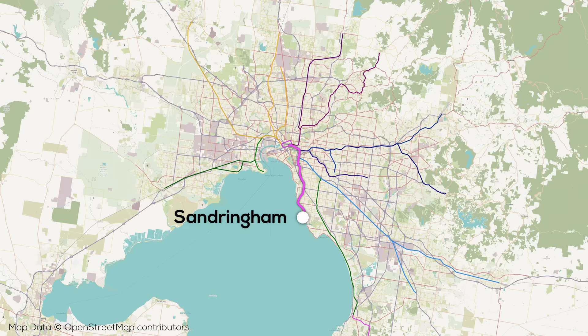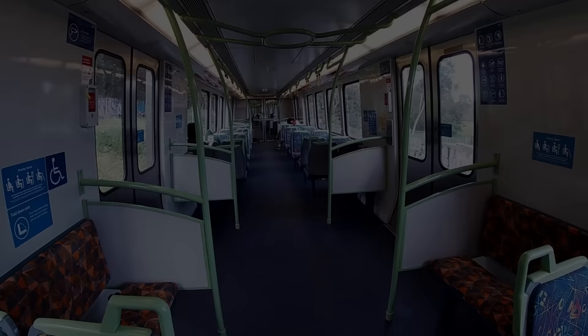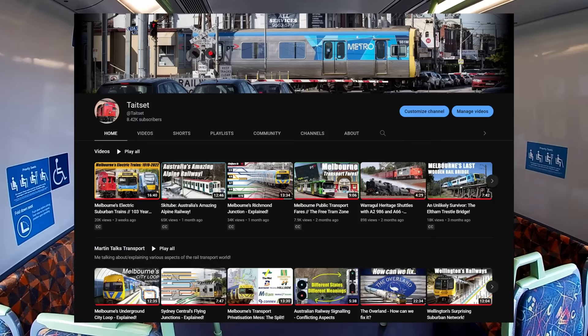Now that we know where all the lines go in the suburbs, let's talk about where they go in the CBD — and who better to talk about that than a knowledgeable local? Hi, my name's Martin, and I run a transport channel called Taitset here in Melbourne.